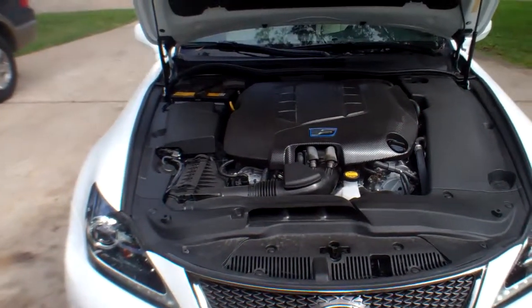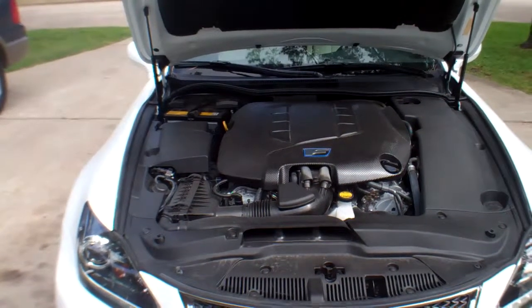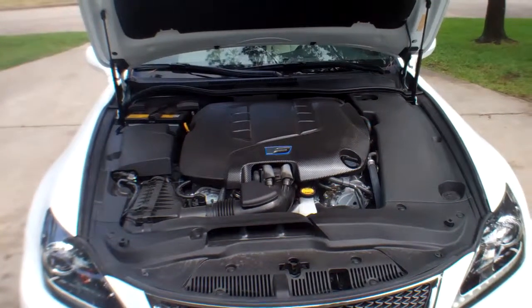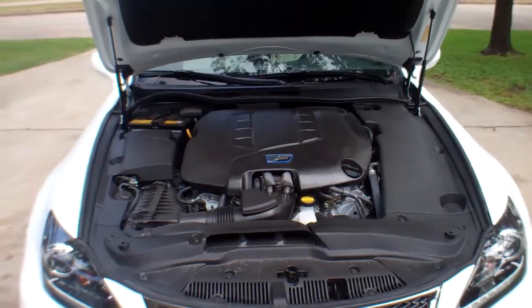They say with great power comes great responsibility, and this one has great power. It also has about every safety feature you can think of — it'll help you park it, help you stop it when you need to. The differential is a limited-slip Torsen differential. This thing is just a great car.